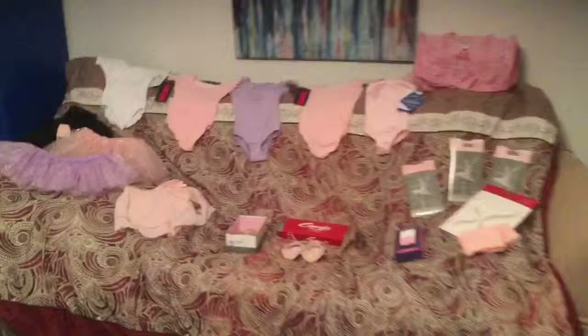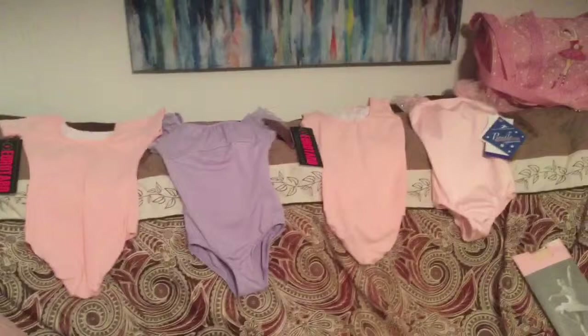So here's the overview of everything we got to start. We got five leotards, and those are the five. I got a white one, and this pink one right here. These two are pretty much exactly the same with the short sleeves.